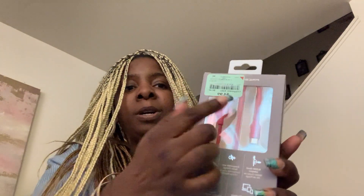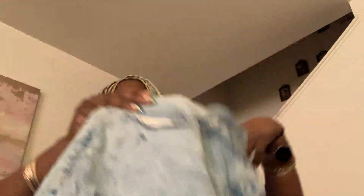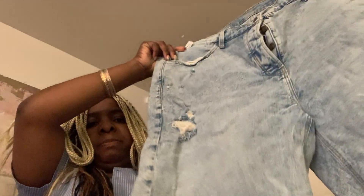I also got a phone charger for my car — $5. And I had some Bermuda shorts but I couldn't find them, so I grabbed these instead. They were $7. They kind of look big but when I put them on they fit somehow. I was like, oh snap, okay, do your thing!